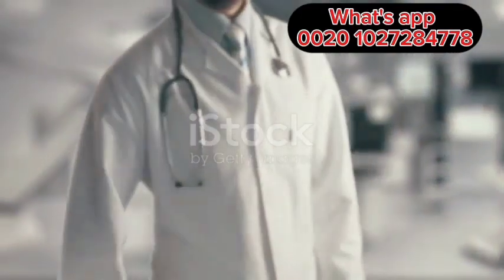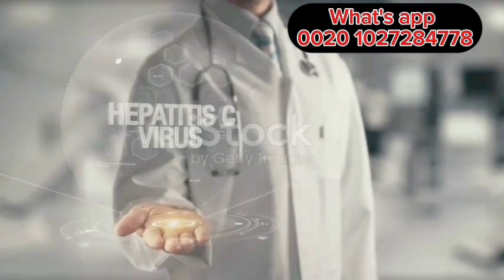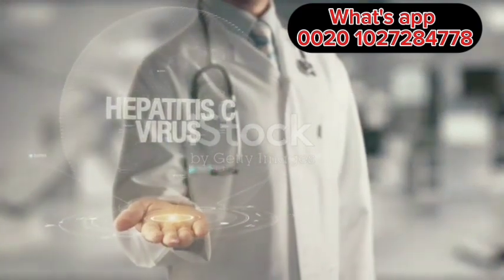Including its transmission, symptoms, and prevention methods. By understanding Hepatitis B, you can take steps to protect yourself and others from this silent threat.